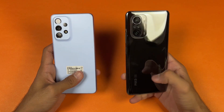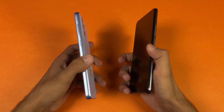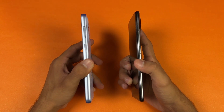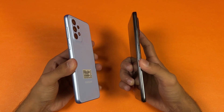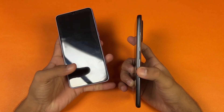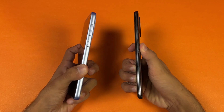The back of the POCO F3 is made of glass while the Samsung has a plastic back. The frame of the POCO F3 is aluminium while the Samsung has a plastic frame. The frame of the A33 5G is more flat, which gives a more premium feel. Also, we have an in-display fingerprint scanner on the Samsung vs a side fingerprint scanner on the POCO F3.